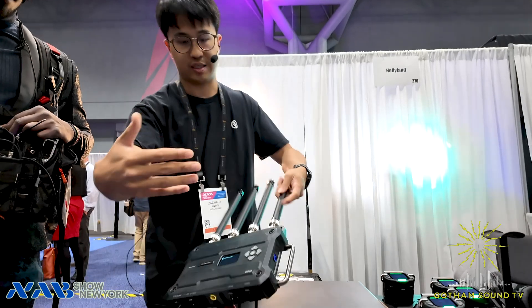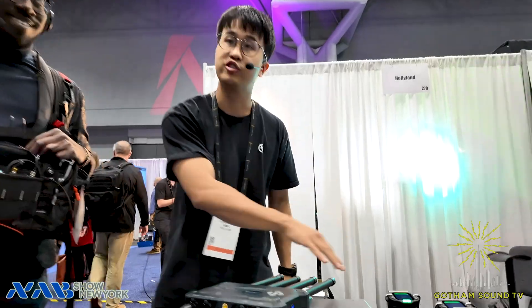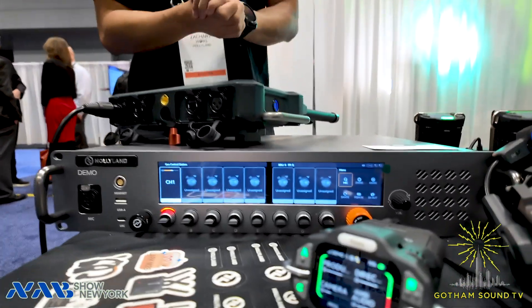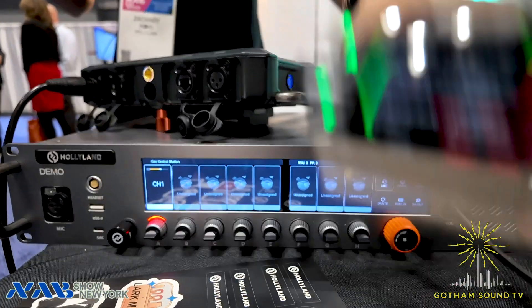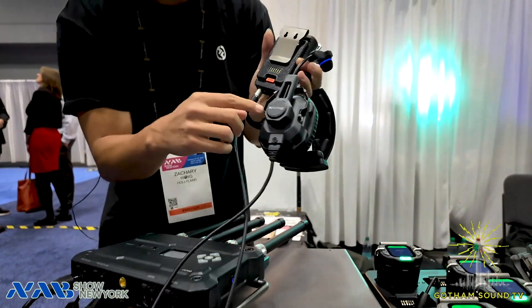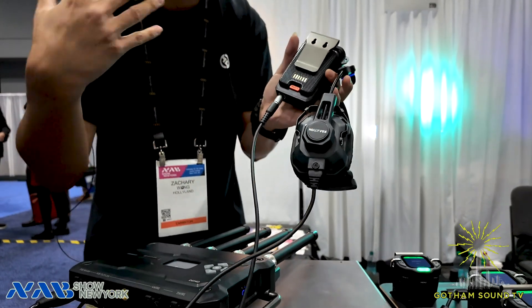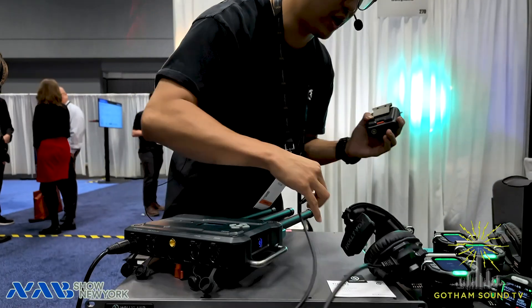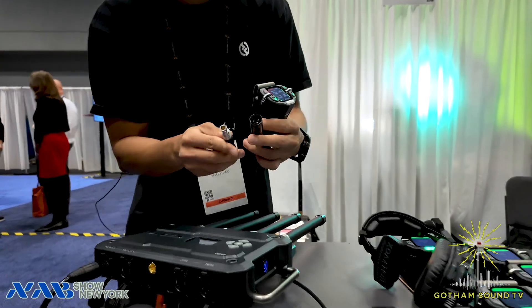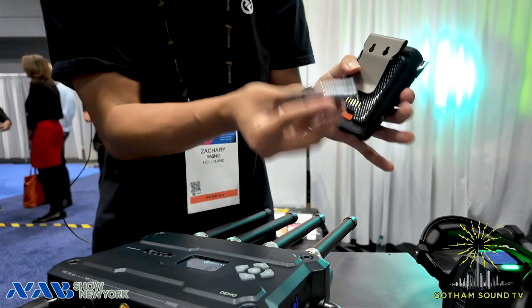With the central unit, you can link eight antennas and handle 80 packs with 100 groups — imagine that. For the belt pack, we're providing a noise-cancelling headset. It comes with a secondary mic that collects ambient sound and does phase reverse in the system.